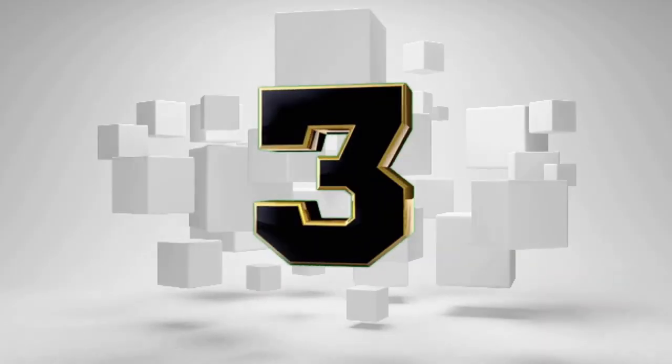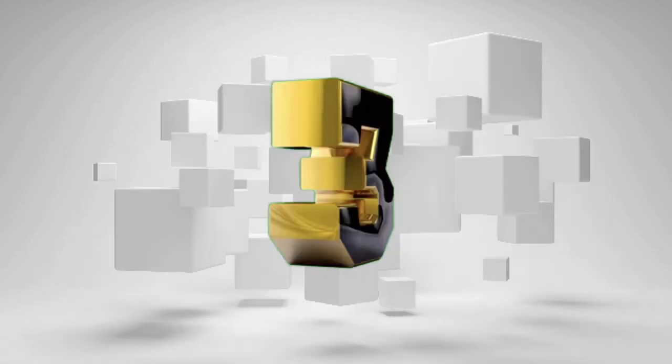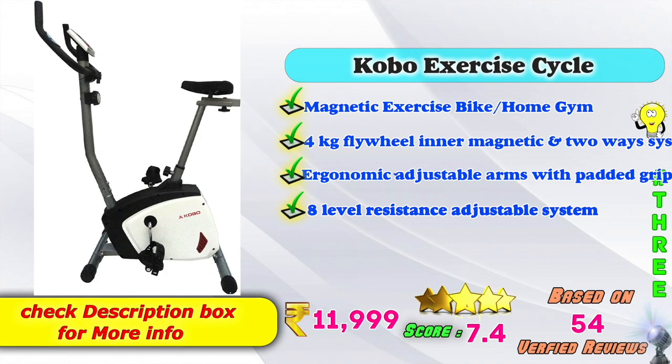Third place: Kobo Exercise Cycle — Magnetic Exercise Bike for Home Gym. 4 kg flywheel, inner magnetic two-way system, ergonomic adjustable arms with padded grip, 8-level resistance adjustable system. Amazon price: ₹11,999. 7.4 score ratings based on 54 verified reviews.